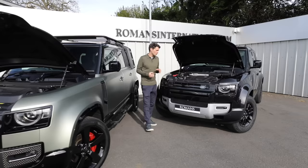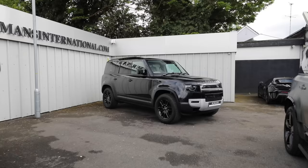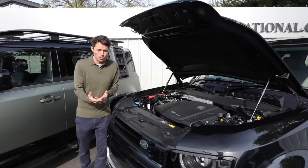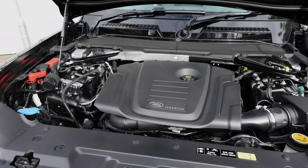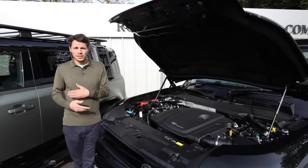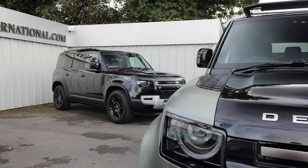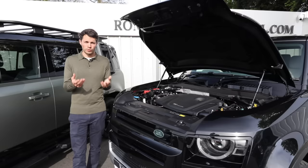Originally the Defender launched with a 2-litre four-cylinder diesel engine, but Land Rover have done away with it and replaced it with a 3-litre six-cylinder turbocharged mild hybrid engine, which provides more torque and smoother power delivery. That said, the 2-litre four-cylinder is lighter and offers better fuel economy, so if fuel consumption is your highest priority, it remains an excellent choice. For a brand new diesel Defender today, you have to go with the 3-litre engine.